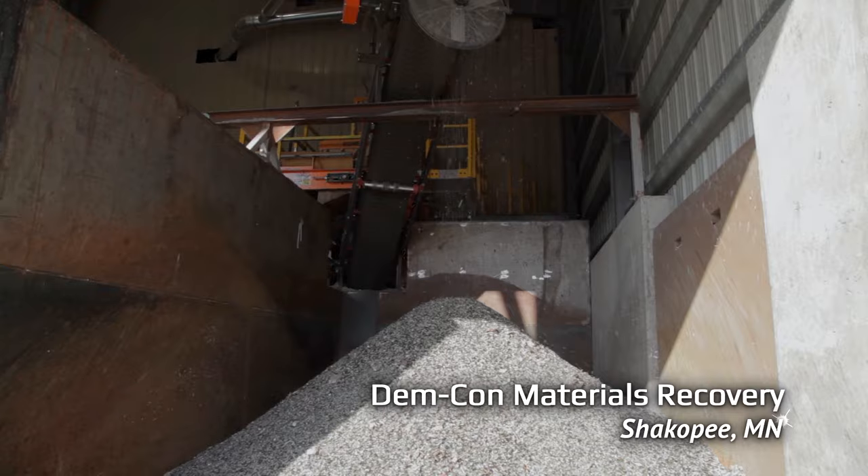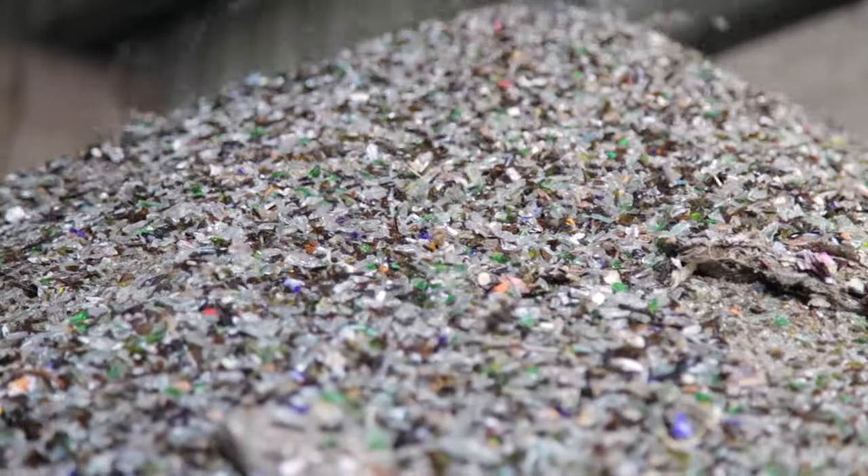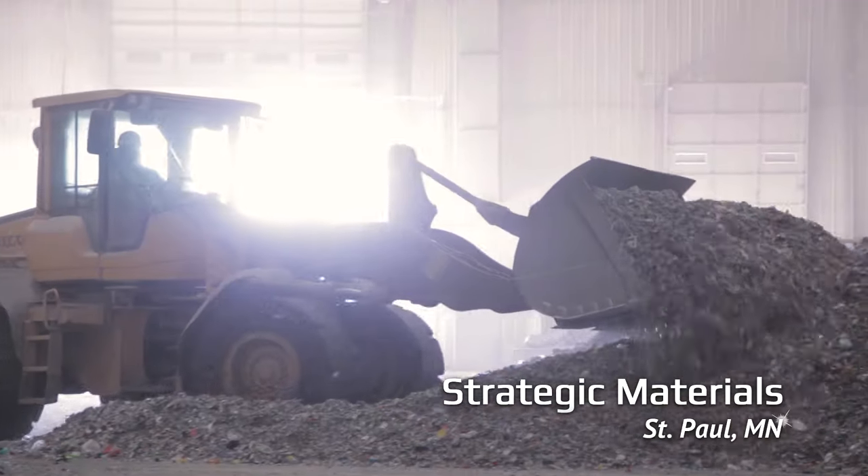At Demcom, we collect and smash up over 10,000 tons of glass each year. This broken glass is full of bits of labels and plastic caps and other junk, so we send it off to secondary processing facilities like this one.